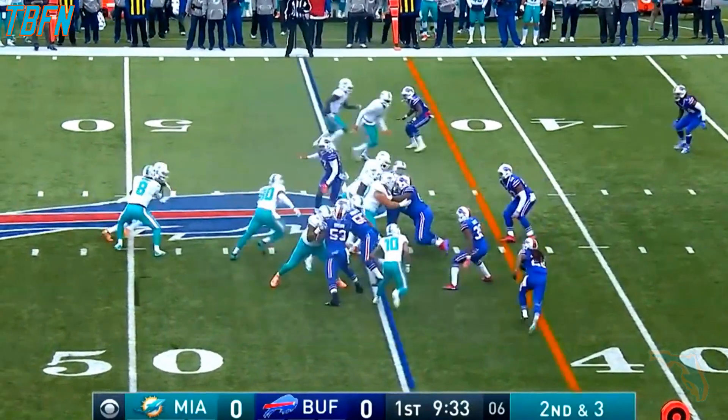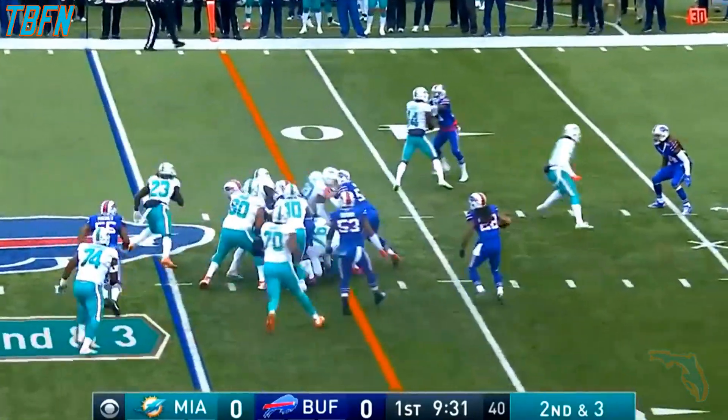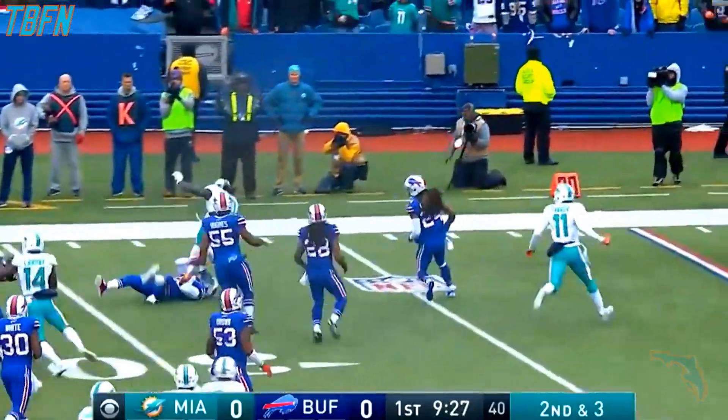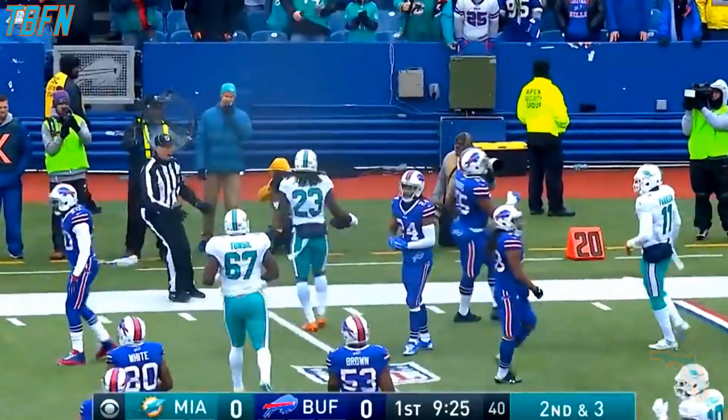He's only averaging about 55, 60 yards a game over the last four. But you can see with the problems the Bills have had stopping the running game. Ajayi bouncing it to the outside, getting the first down and much more.